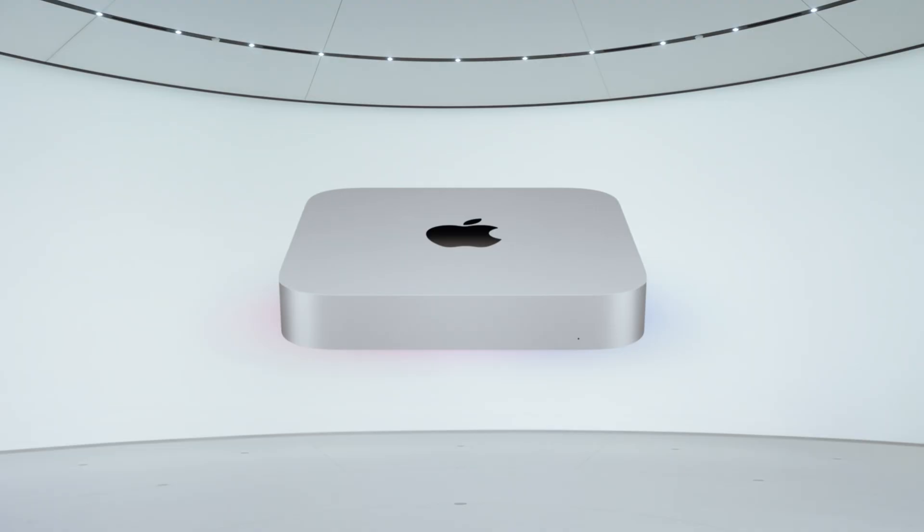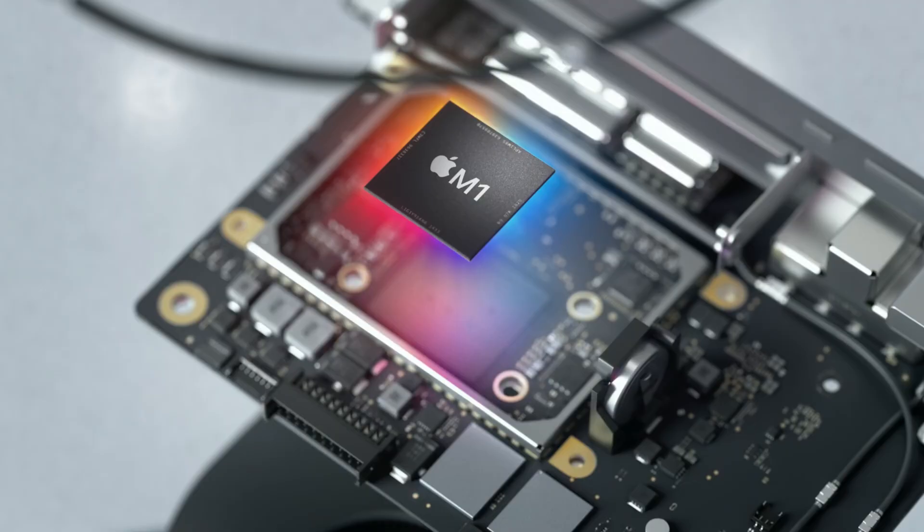Next up, Apple threw the M1 in the brand new Mac Mini, which looks the exact same as Mac Minis for many years now. What you essentially get is what you get in the MacBook Air, except both options — either $699 or $899 — have the same 8 core, 8 GPU M1 chip, and 8GB of memory, and then either 512GB or 256GB of storage.